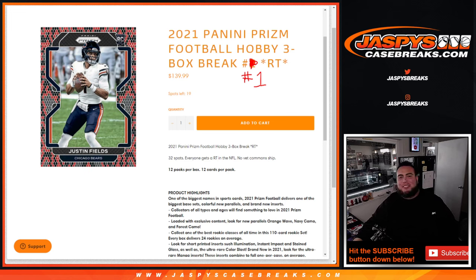What's up everybody, Jason here for JazbysCaseBreaks.com. Happy new release day guys, Prism NFL is here! This is 2021 Panini Prism Football hobby edition, three box break, random teams. Number one, as you can see, this sold out yesterday. We're already done in break 19 and number two as you can see right there, so get your spots so we can run this back guys.